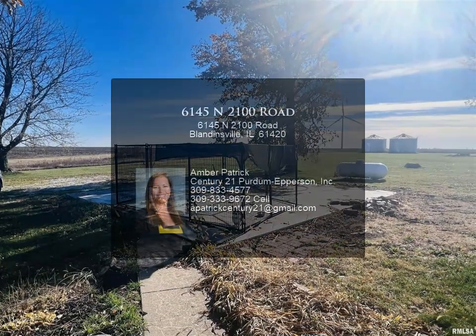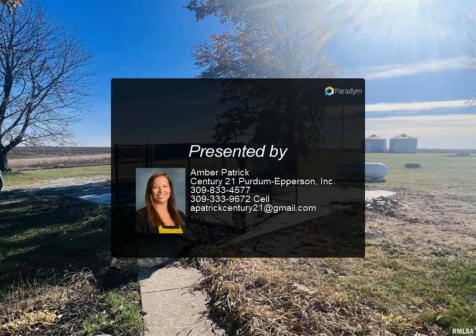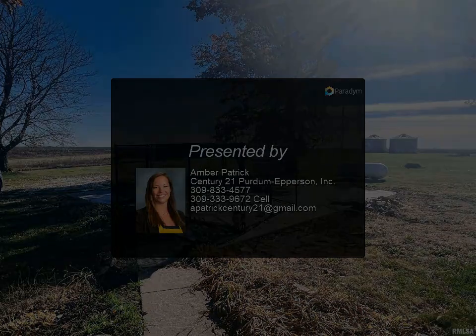This home is very efficient with geothermal heating, blown insulation, and a reverse osmosis tank for the deep well.